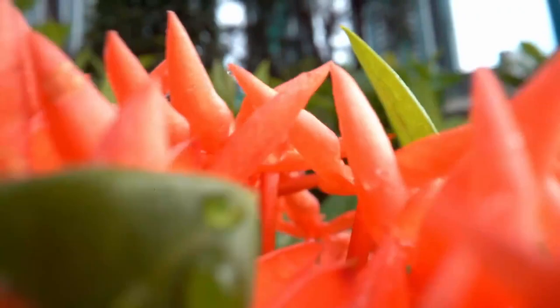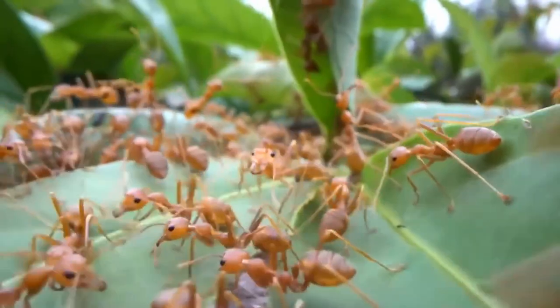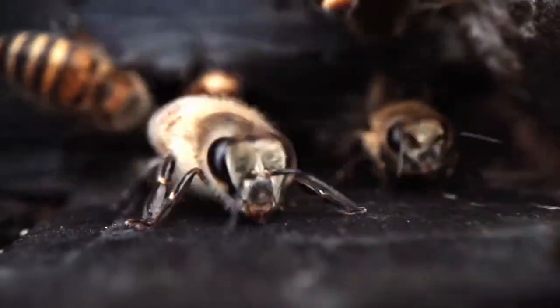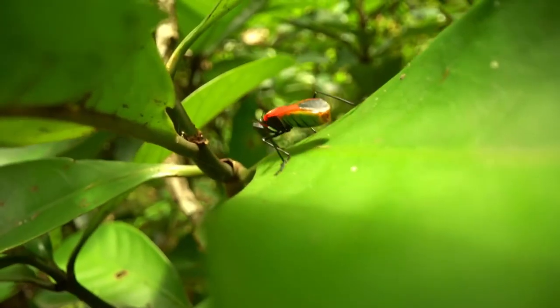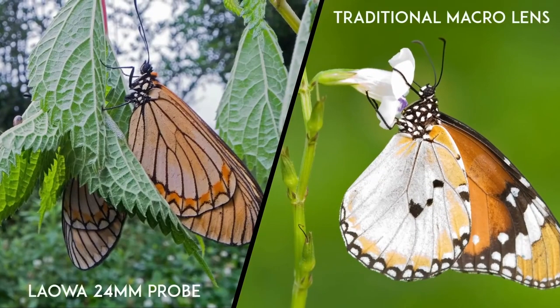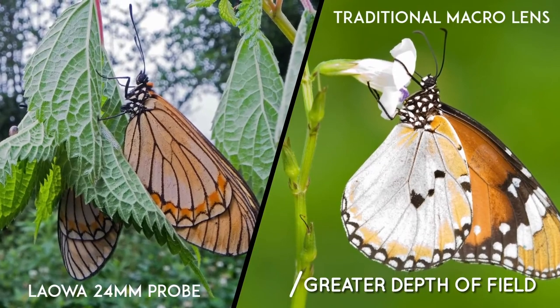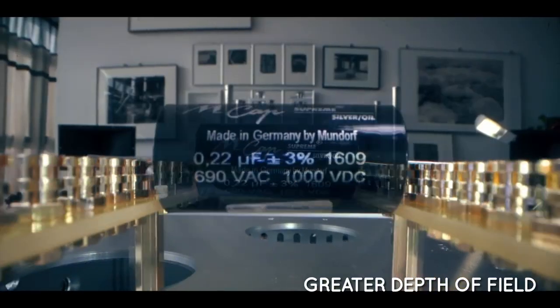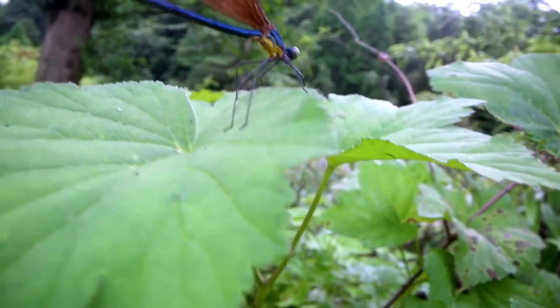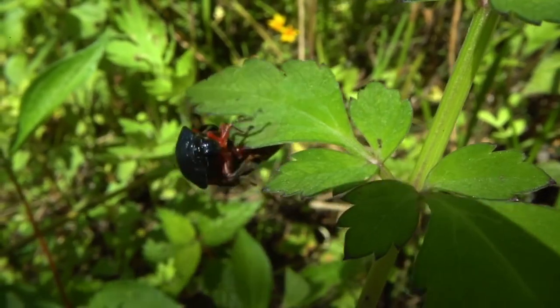Traditional macro lenses in the market tend to have a long focal length varying from 60 to 100mm or even longer. The subject fills most of the frame and is isolated from the surrounding environment. Our new Laowa probe, however, allows you to focus really close, showing a great amount of the details and texture of your subject. At the same time, you can enjoy a compelling wide angle of view so that more of your background can be included into your shots.